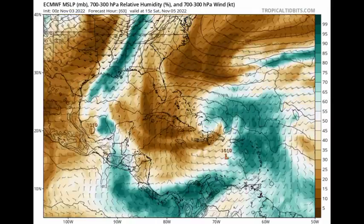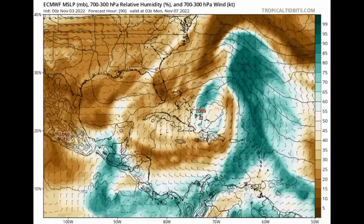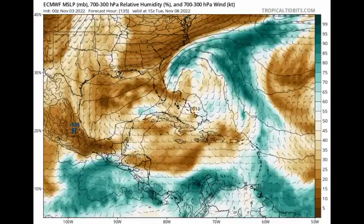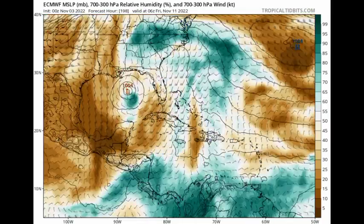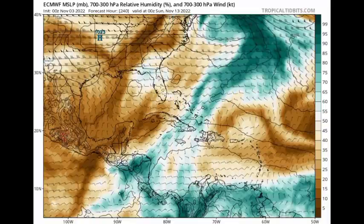Looking at the Euro now — it is expecting that we're definitely going to be having that broad low-pressure area developing, but the model isn't showing too much happening for it. However, we see all that moisture crossing into the Gulf of Mexico and maybe a weak tropical storm there, but the system just succumbs to the dry environment around it. So both models are expecting the system will be making its way into the eastern Gulf of Mexico at some point.